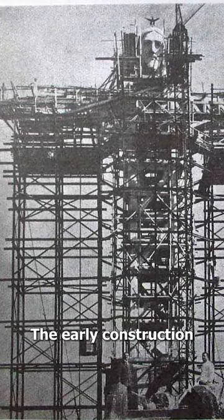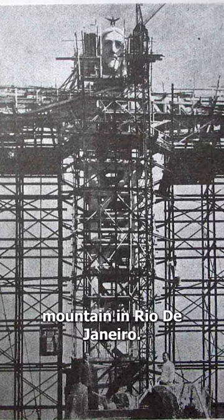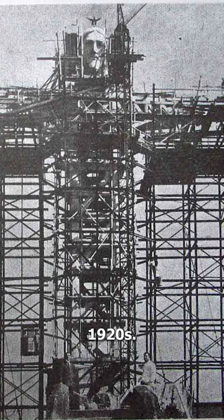The early construction of the famous Statue of Christ the Redeemer at the top of Corcovado Mountain in Rio de Janeiro, 1920s.